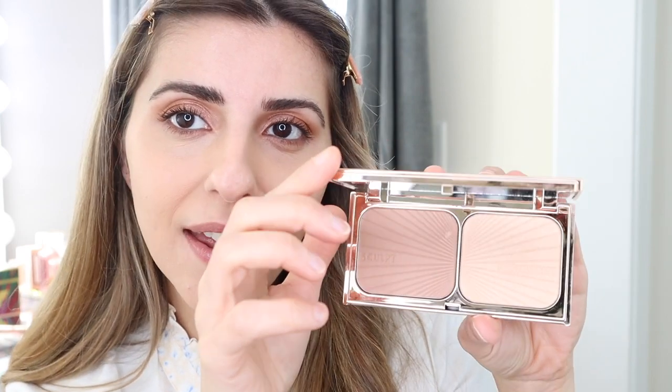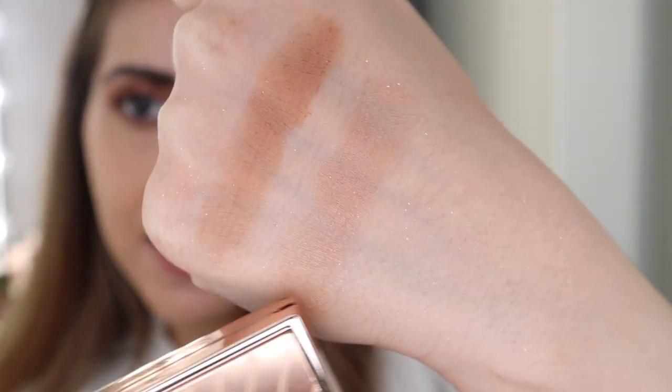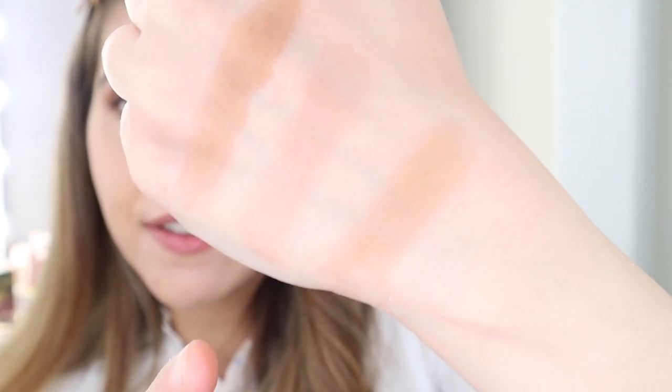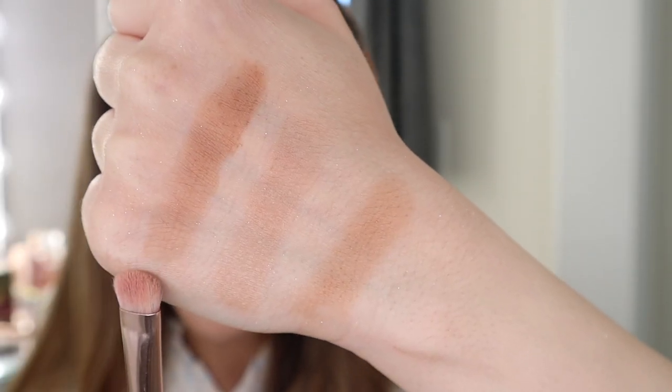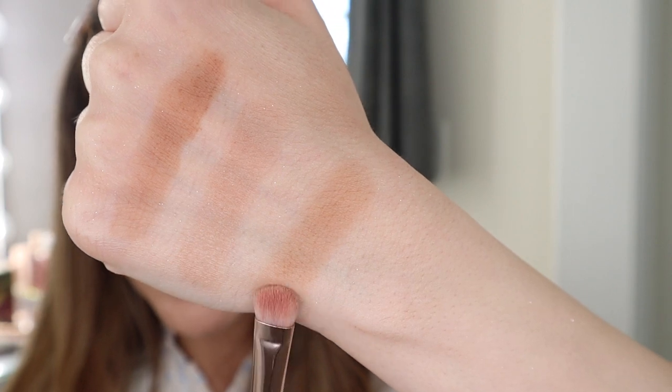Let's go ahead and swatch the different bronzers first. I do have the Bronze & Glow palette — the bronzer that comes in this one is in Fair Medium, and it's so light on me. I also have the Airbrush Bronzer by Charlotte Tilbury in shade Medium, and I always felt that this one was too light as well. It's a little bit darker than the Bronze & Glow, but still I really feel that the new palette with the darker shade will work better on me. So we have the Instant Look of Love palette in Glowing Beauty, the Bronze & Glow in Fair Medium, and the Airbrush Flawless Bronzer in Medium. With that said, let's put it to the test.